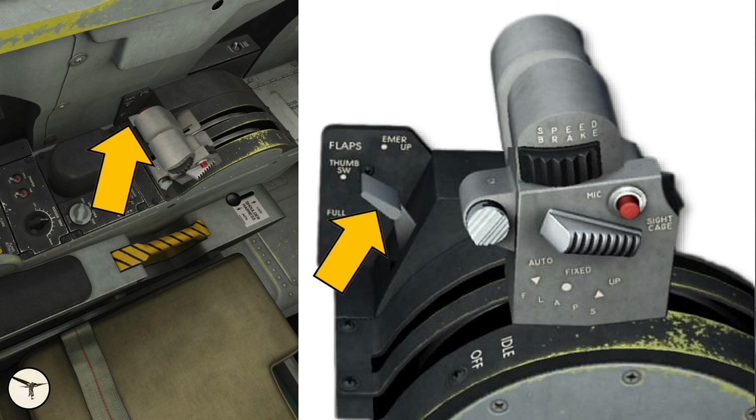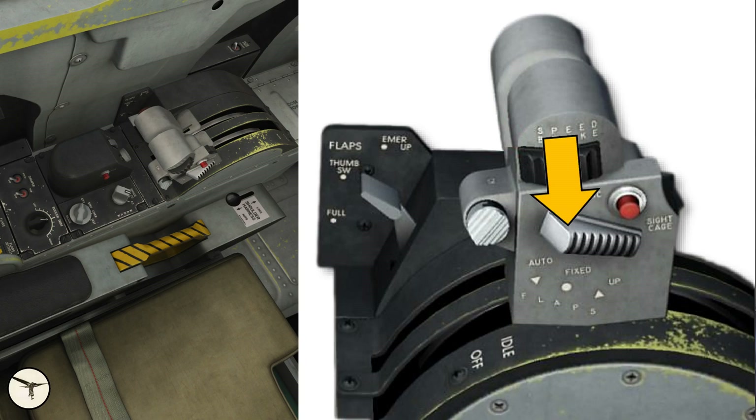The flaps lever has three positions: full down, emergency up, and thumb switch — activating the flap switch on the right throttle lever. This switch has three positions: auto, fixed, and up. In auto position, the position of the flaps is regulated as a function of angle of attack, airspeed, and altitude. In the fixed position, the flaps are set for the best position for long-range cruise with external stores. The maximum speed with the flaps extended is 550 knots indicated or Mach 0.95, whichever comes first. An alert will sound if the flaps are extended when the speed limit is exceeded.